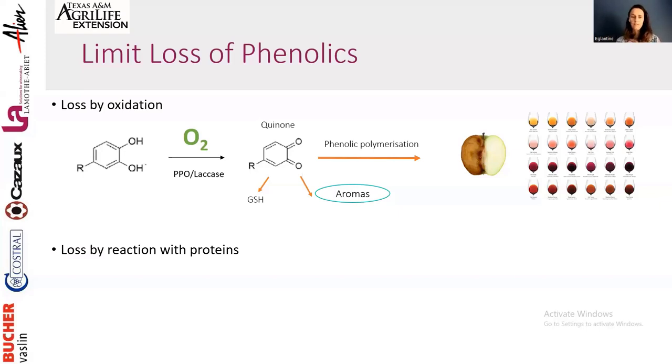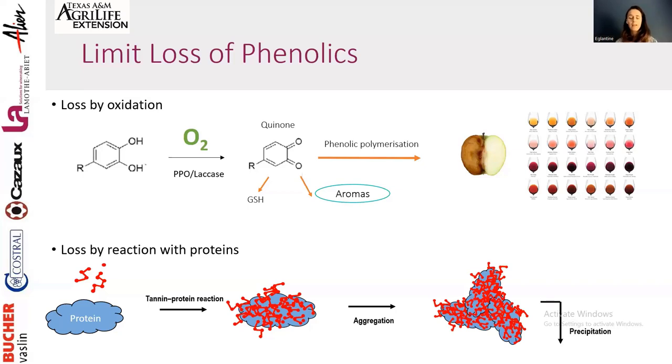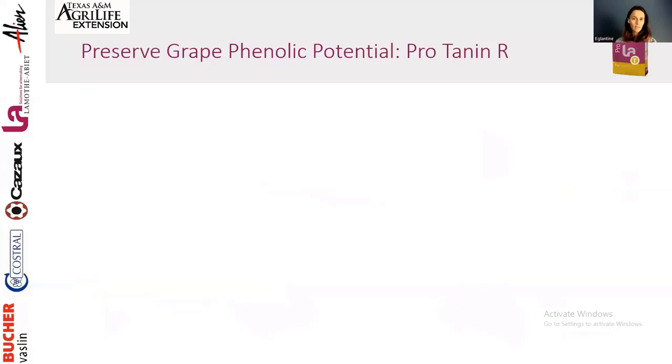The other loss in red wine is the reaction of phenolic compounds with protein. Proteins and tannins interact very well together — in white winemaking we actually add protein-based fining agents to remove tannins. In red wine the same thing happens but we want to keep the tannins. Proteins extracted from the grapes bind with our tannins, forming large complexes that precipitate — and we lose them. So we have to prevent both oxidation and protein-tannin binding.